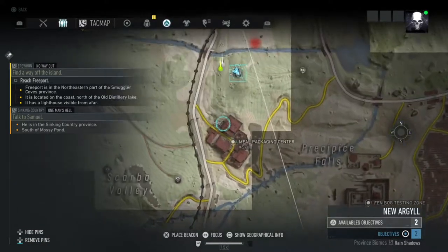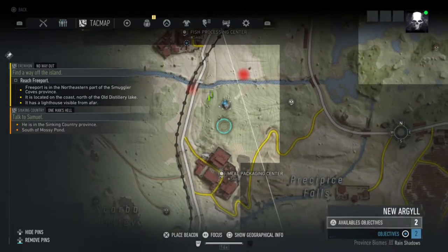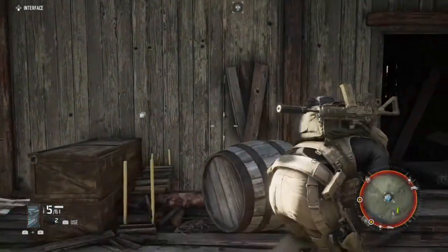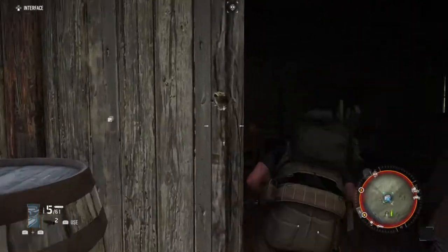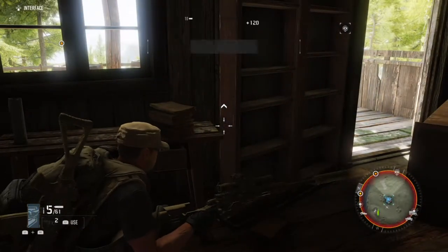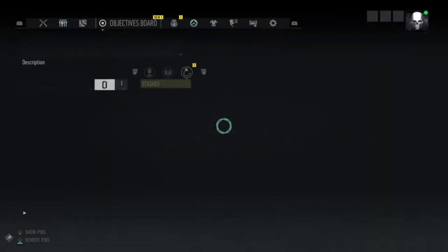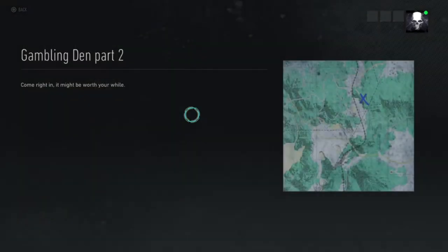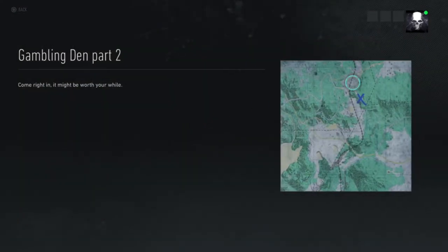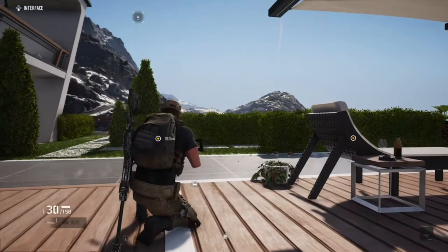It's an abandoned stash warehouse — let's call it that — located between the two compounds right here. We've got a treasure lead, and I'm guessing it's somewhere around there.